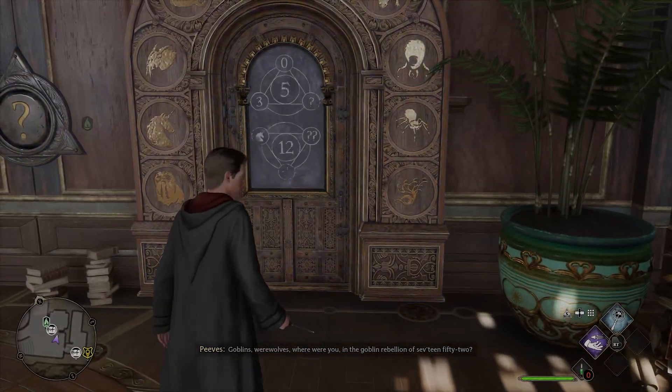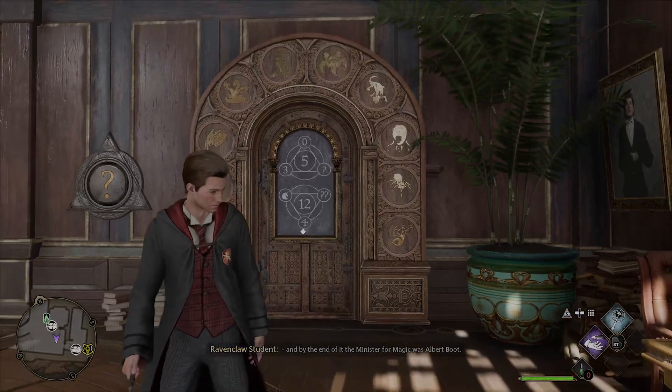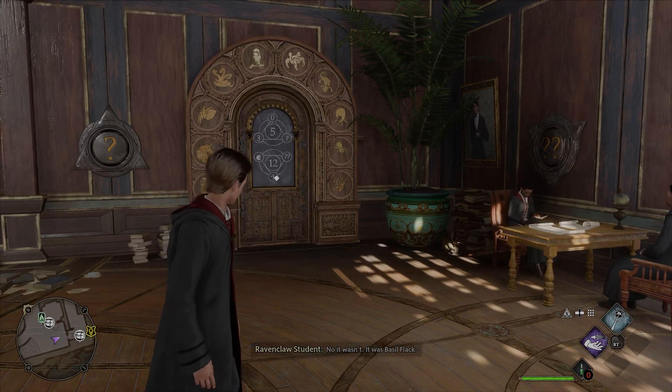If you have played Hogwarts Legacy at all, you have probably came across these locked doors with strange figures and numbers all around them. You can open these doors, but you have to solve a puzzle first. If you were stuck, then you came to the right place, because here's how you solve it.